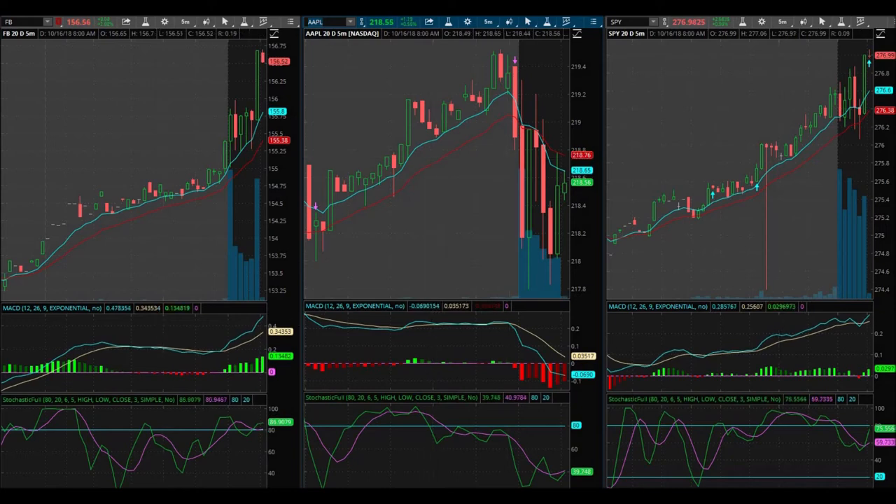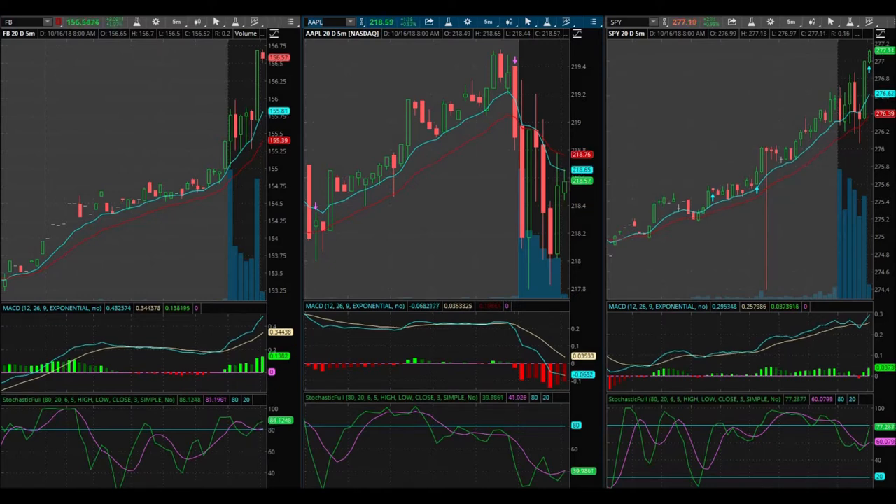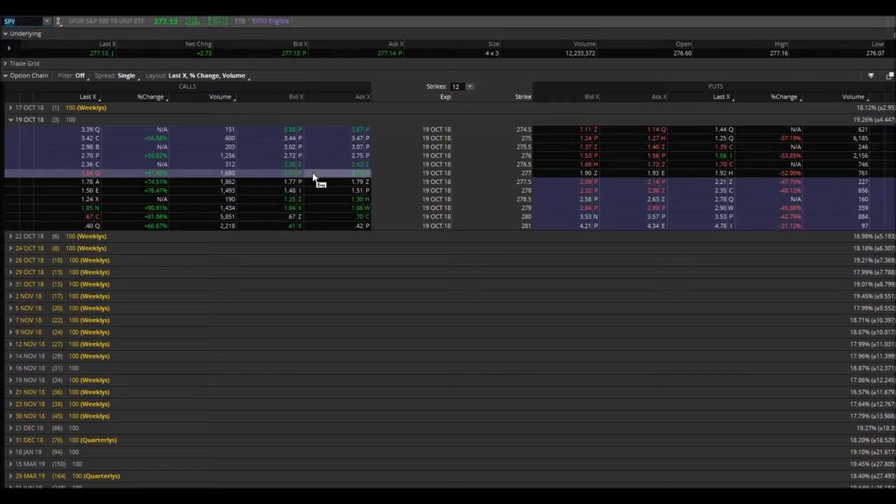I really like SPY here. The 277 calls are trading at $2.06. I'm going to go ahead and buy two. It got me in at $2.10 — got me in at $2.10. I'm looking at a 20 cent move. It got me in pretty high, $2.06 by $2.09. We're looking at the 277 call options that expire in three days. I got in at $2.10 and bought two of them.